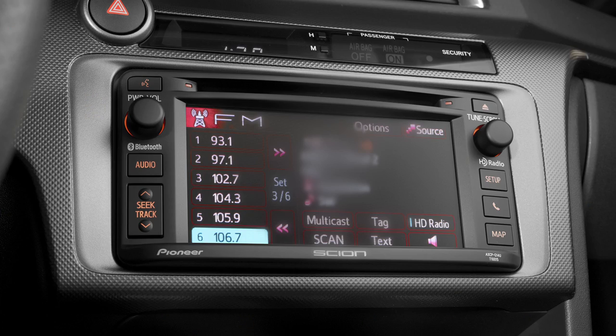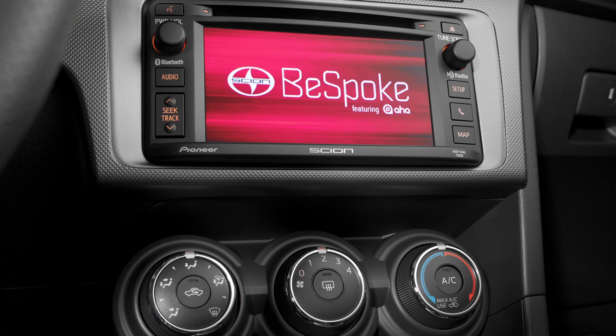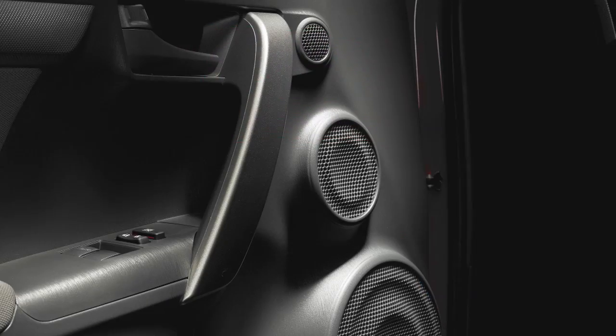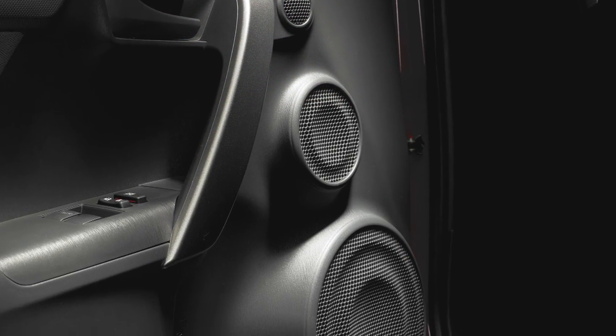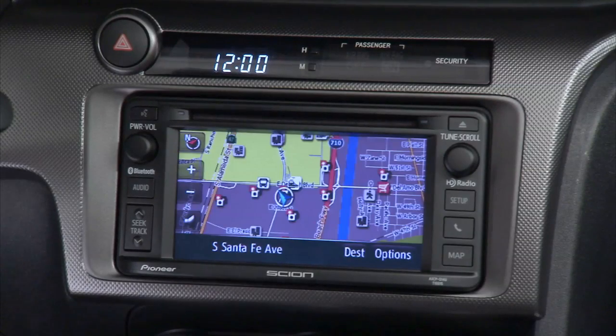Enjoy music? The new TC now features a standard 6.1-inch LCD display audio touchscreen for both the Scion standard audio and available bespoke premium audio systems. Both systems boast 300 watts and eight speakers for a powerful and rich audio experience.